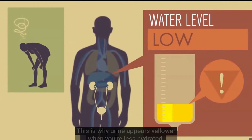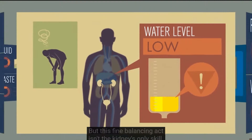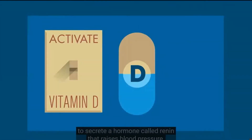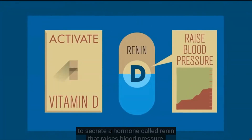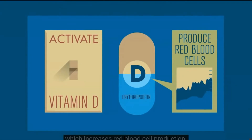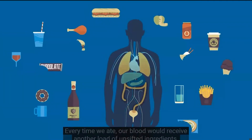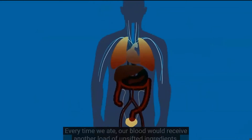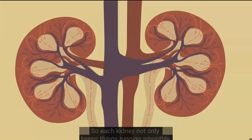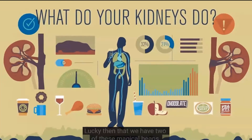This is why urine appears yellower when you're less hydrated. By controlling water, your kidneys stabilize the body's fluid levels. These organs also have the power to activate vitamin D, to secrete a hormone called renin that raises blood pressure, and another hormone called erythropoietin which increases red blood cell production. Without the kidneys, our bodily fluids would spiral out of control, and the buildup of waste would overload our systems. So each kidney not only keeps things running smoothly, it also keeps us alive. Lucky, then, that we have two of these magical beans.